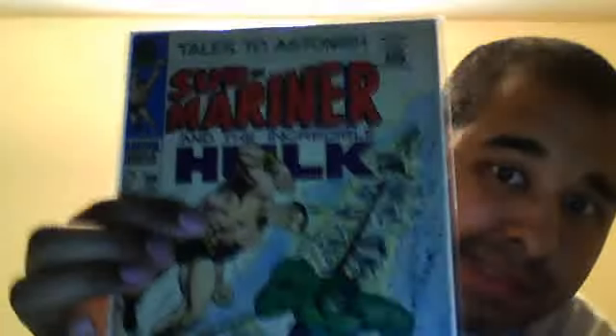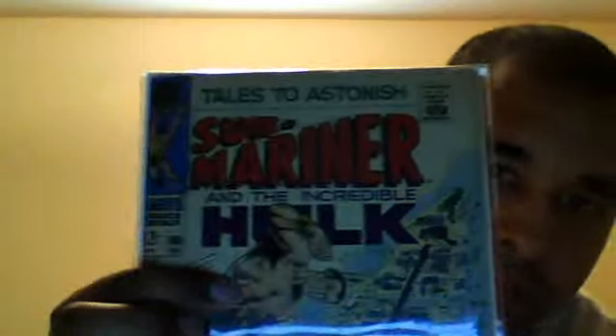This is the second-to-last cover for Tales to Astonish and it's a pretty iconic one. I saw this in a store the other day in worse condition and they were asking like $51 for it — maybe a VG-plus or Fine — and this one is Fine to Very Fine. I only paid like $18-19 for it. It's got tight staples, very little spine wear; the color could be a little better but the mylar kind of enhances it. Probably one I'll send out to get graded eventually.